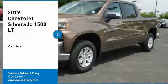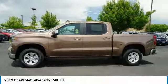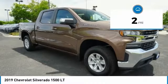Looking for the right vehicle? Check out the 2019 Silverado 1500. The Chevy Silverado 1500 has the lowest cost of ownership of any full-size pickup. This vehicle has less than 100 miles.